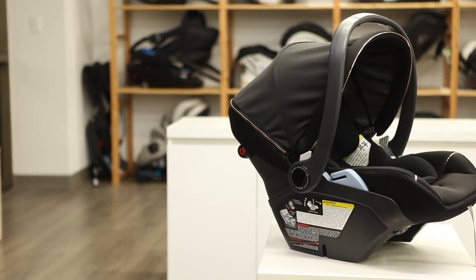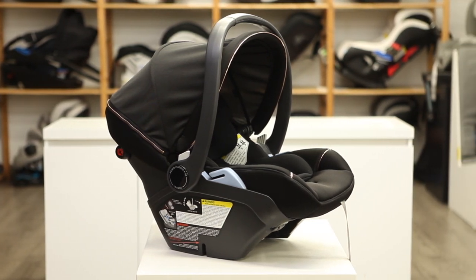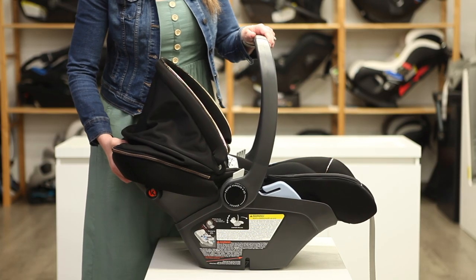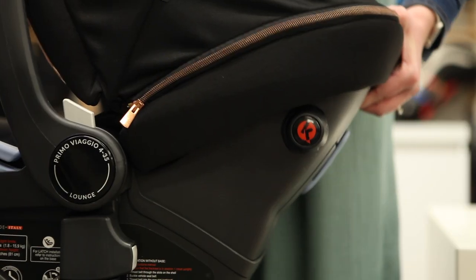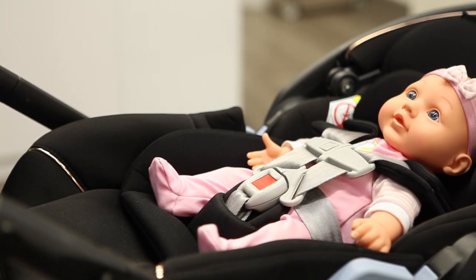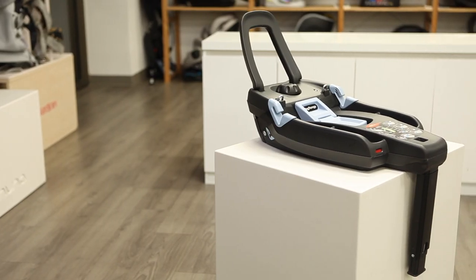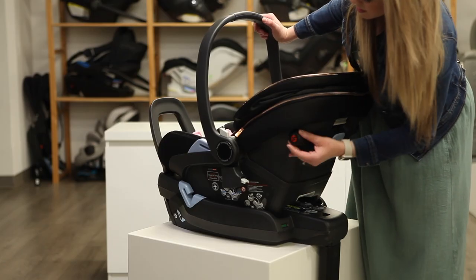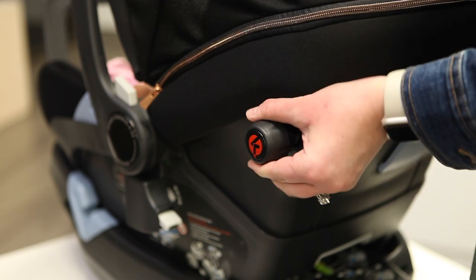The best infant car seat for comfort, manufactured in Italy, the Peg Perego Primo Viaggio 4-35 Lounge offers a reclined position more similar to a bassinet than a typical car seat, allowing baby to lie flat in a safer and more comfortable position. Outside the vehicle, the backrest reclines and the legrest extends, creating three reclined positions that are more ergonomic for your baby's developing head and neck. The Lounge car seat base features a load leg and anti-rebound bar for added stability in a crash, in addition to unique kinetic pods on the sides that help disperse forces away from your child in a side-impact collision.